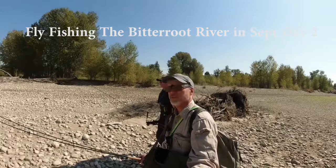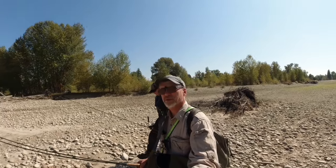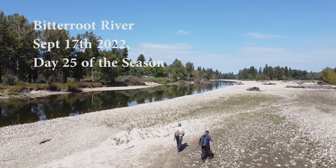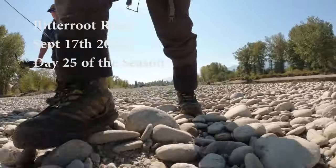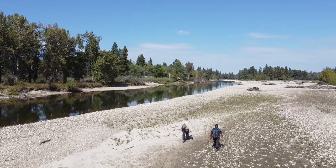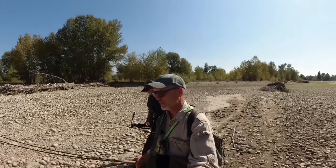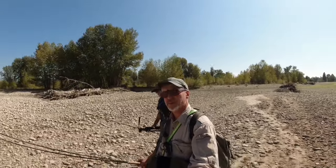We're hiking into the Bitterroot River, the main Bitterroot. It's a day in September — you can see it's just a beautiful sunny day. We're going to try it with dry flies. We've heard there's a hatch with pretty good sized dry flies. We're hoping the sun won't keep them from coming up, so we're going to give it a shot and see what happens.